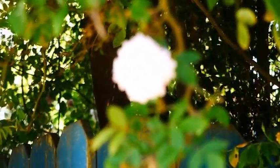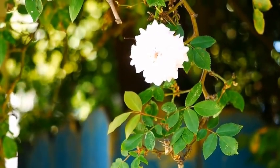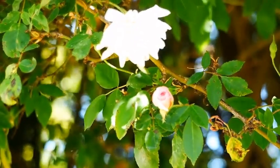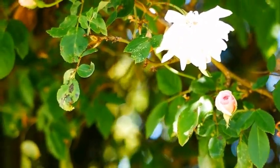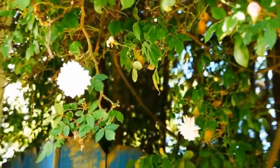Up here is a Cecile Brunner — I'm probably saying it wrong. This grows all over the place. I think it's an old rose, an old tea rose. It has a light, nice smell as well and it is growing into a large bush.